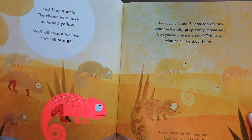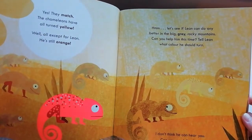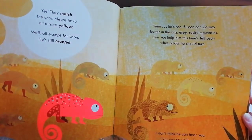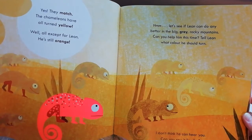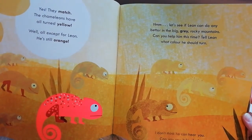Let's see if Leon can do any better in the big gray rocky mountains. Can you help him this time? Tell Leon what color he should turn. Leon... I don't think he can hear you — can you say it louder?